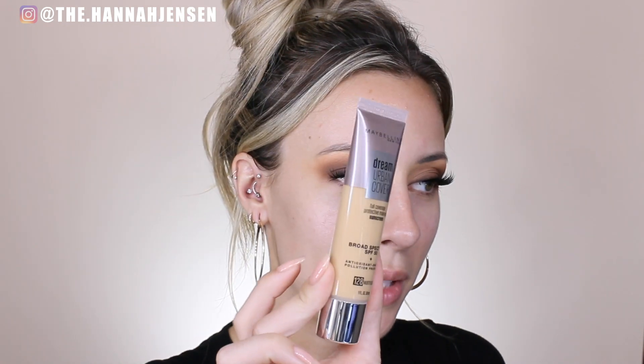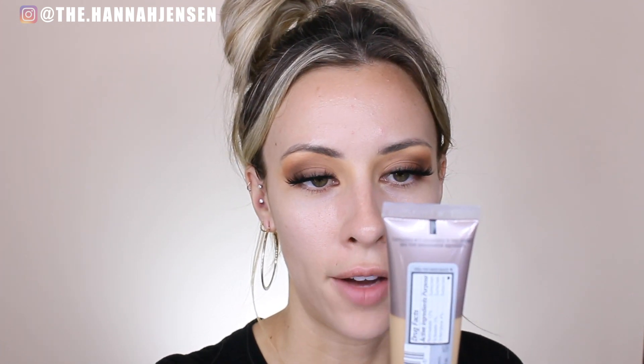My skin already looks nice and smooth though. I'm going to work it all over my face and tap it in where all my big pores are — maybe they'll camouflage those big pores. It doesn't really smell like anything, if you're wondering.